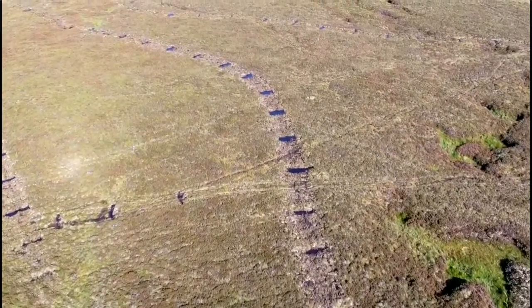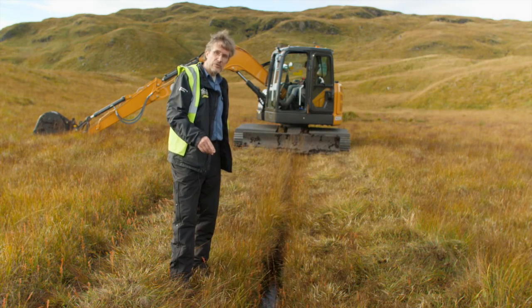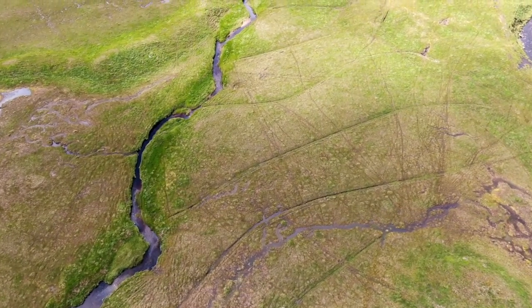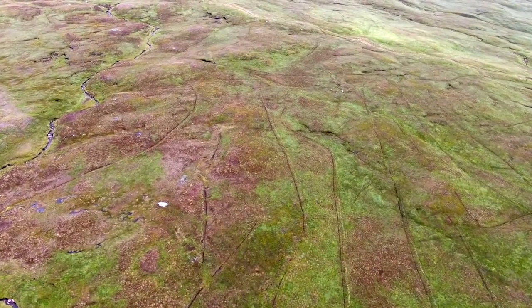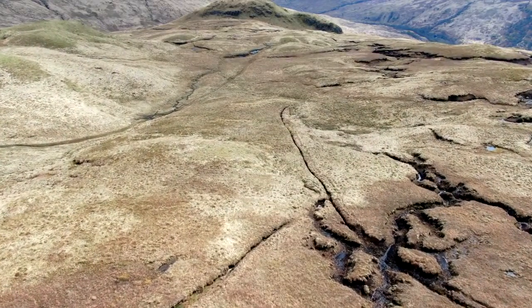In some areas the peatlands have been crisscrossed with drains called grips in an attempt to drain the peatland. Cutting grips through peatlands lowers the water table, drying out the carbon-rich peat beneath the surface. This in turn leads to the erosion of peat particles into watercourses and intensifies carbon dioxide and other greenhouse gas emissions into the atmosphere.